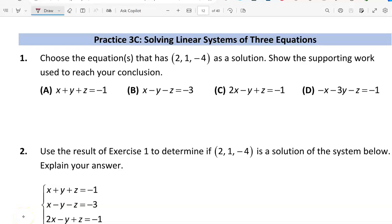This is a video walkthrough for practice 3C. We are going to choose the equations in number one that have the ordered triple (2, 1, -4) as a solution, and we're going to show the supporting work.